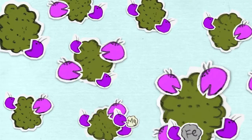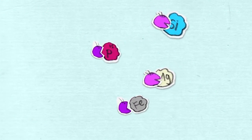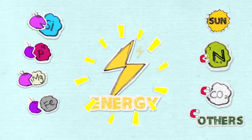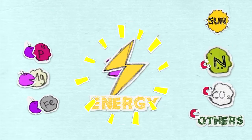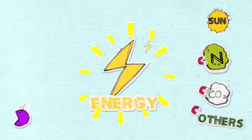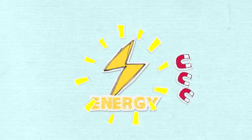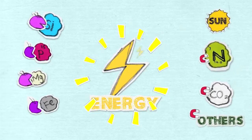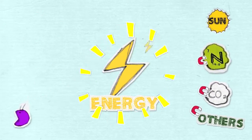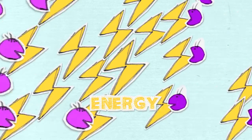Once the breakdown is complete, other friendly microbes work to rebuild these resources into a special compound, which contains billions of tiny living batteries and millions of powerful living magnets. These living batteries work to absorb raw energy from the sun and store it for later use. At the same time, the living magnets attract and capture nutrients like nitrogen and carbon dioxide from the air.